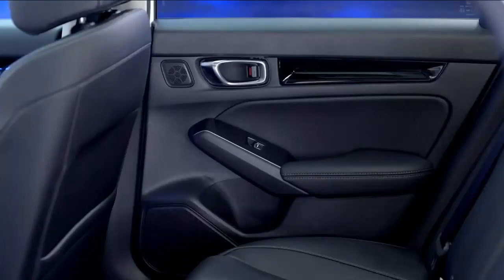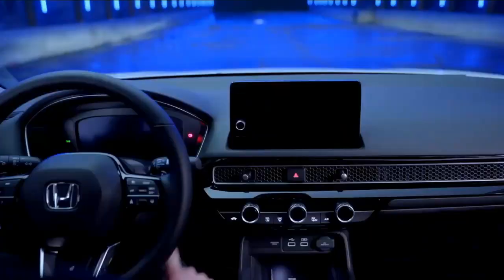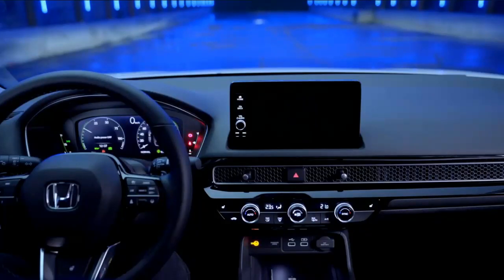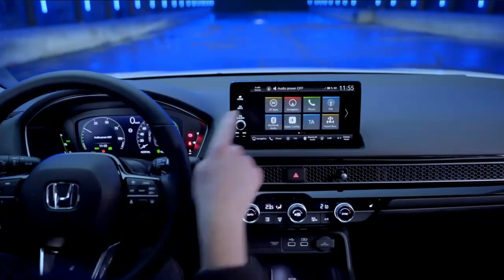The available 1.5-liter turbocharged engine makes 180 horsepower and 177 pound-feet of torque. Our test team measured a 7.4-second 0 to 60 mph time from a Civic sedan with this engine, and a 7.7-second sprint from automatic and manual hatchback models. Expect fuel economy ratings of about 27–33 city and 37–42 highway depending on body style and transmission.